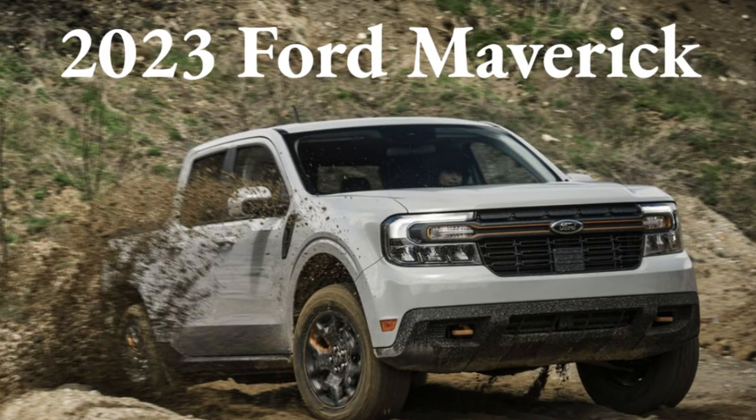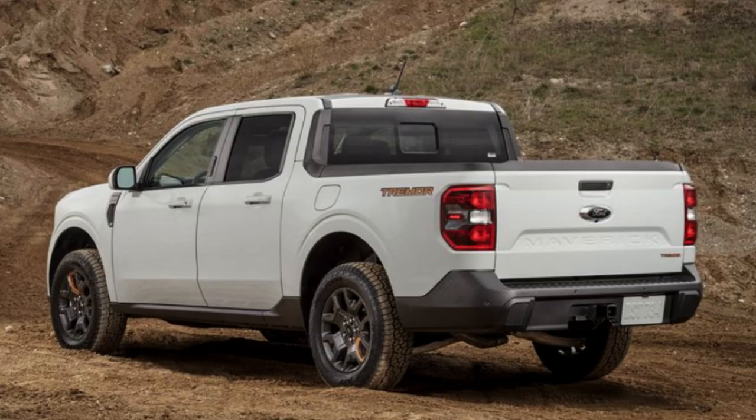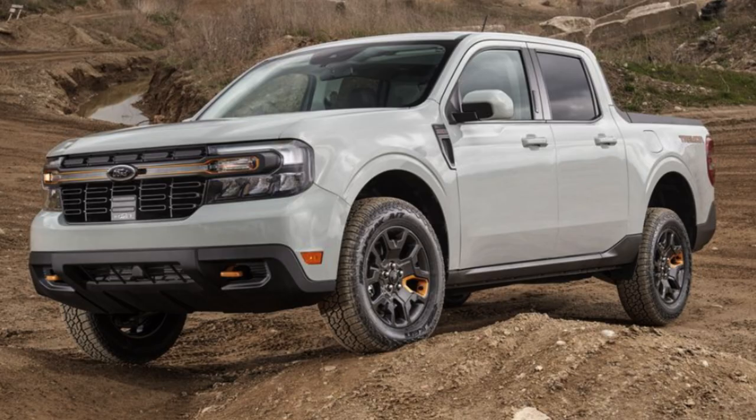The Ford Maverick came back on the scene very recently and now seems to be as numerous on the streets as Toyota Tacomas. This compact truck is almost alone in its segment and is no doubt dominating over the Hyundai Santa Cruz. This small but very useful truck can get the job done for just about everyone who desires a truck without it being 20 feet long and over seven feet tall. Photos and information in today's video come direct from Ford and Car and Driver.